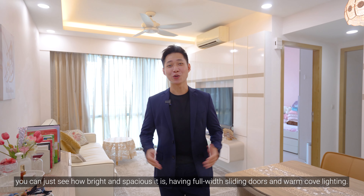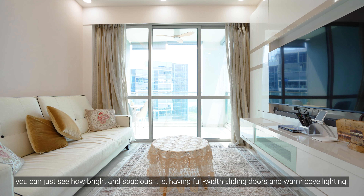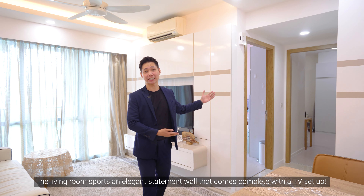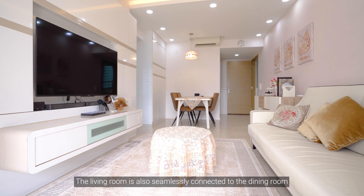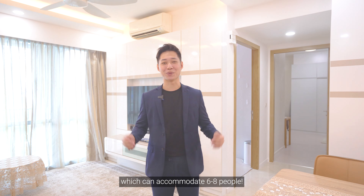Starting with this living room, you can see how bright and spacious it is, having full-width sliding doors and warm cove lighting. The living room sports an elegant statement wall that comes complete with a TV setup. It is also seamlessly connected to the dining room, which can easily accommodate six to eight people.